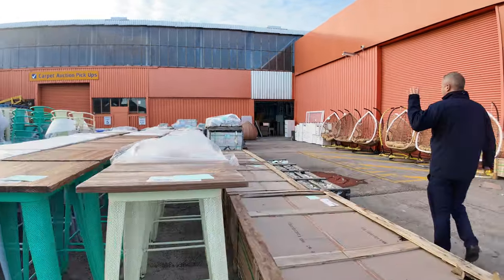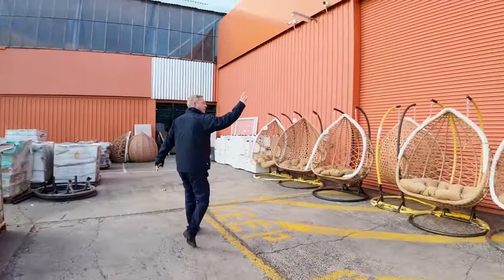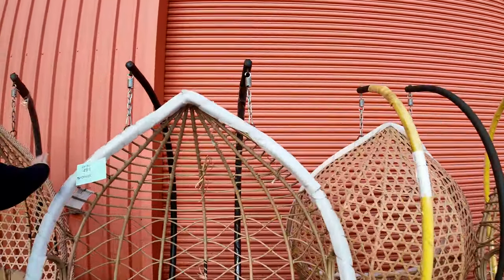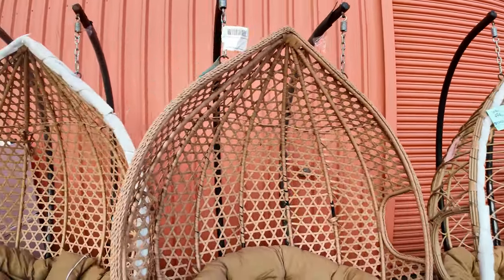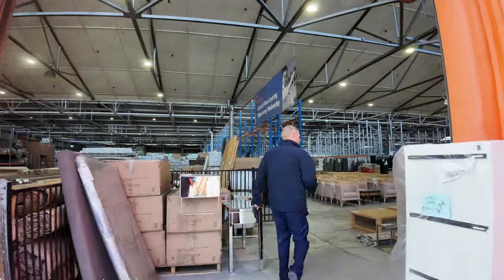There are also some tiles and pavers out here. Just as we're heading inside, there are some egg chairs remaining. You're looking around the low 100s for the smaller size — there are two sizes — and the mid to higher 100s for the extra large size. They're nice big units, so let's go through and have a look at some really nice stuff inside.